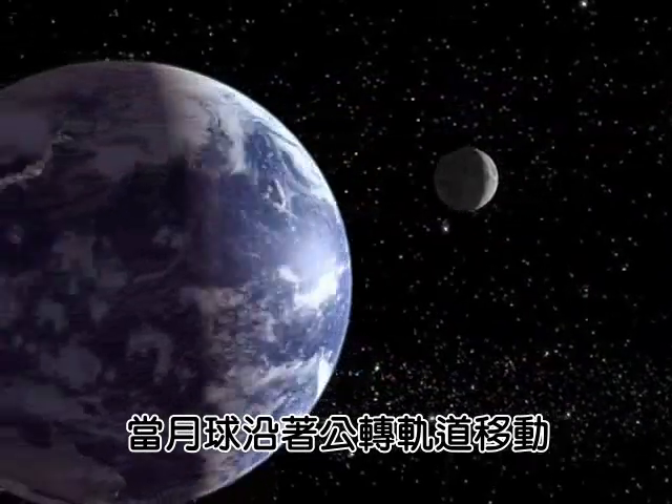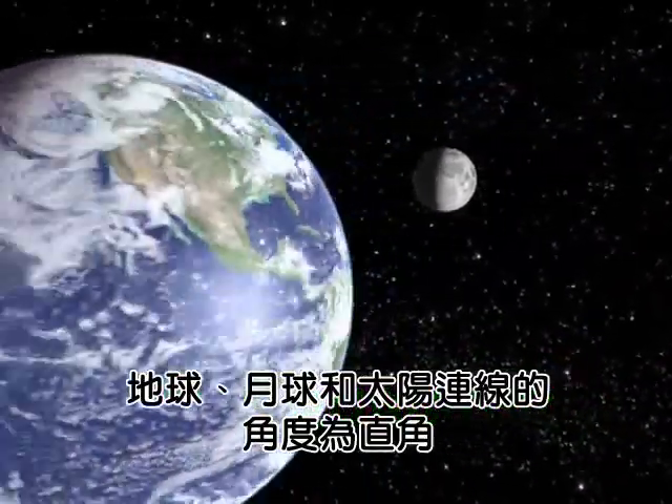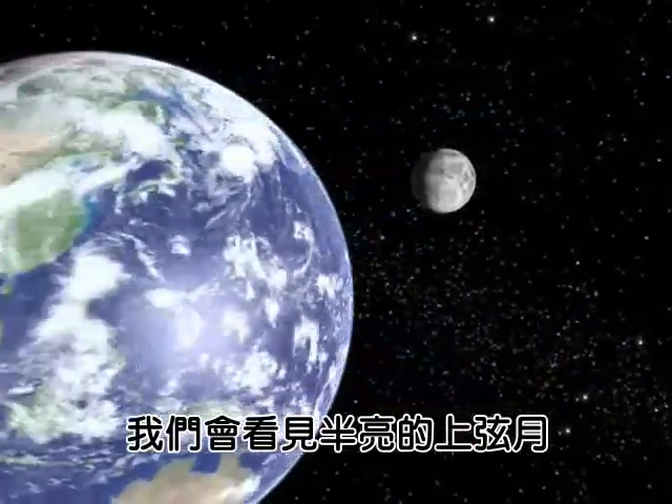At first quarter, the moon has moved one quarter of the way around its orbit. At this point, it is at right angles to the sun and we see it half-lit.